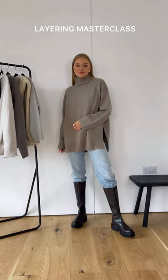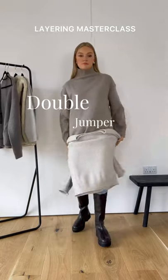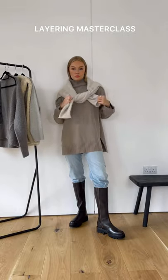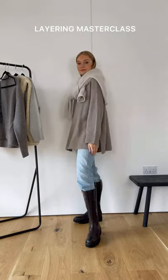Get more out of your jumpers by wearing them like a scarf. Not only does this double jumper outfit feel contemporary, but it also adds that extra layer of warmth. Try doing tonal layers for an on-trend look.